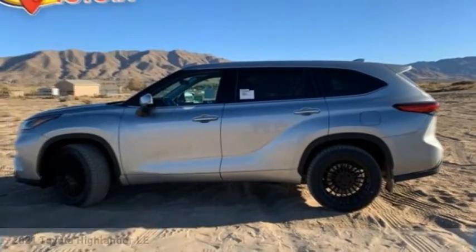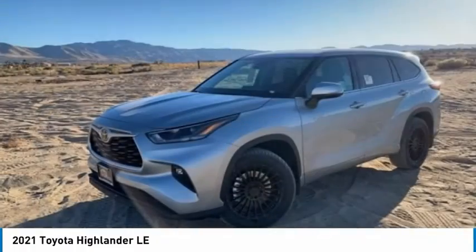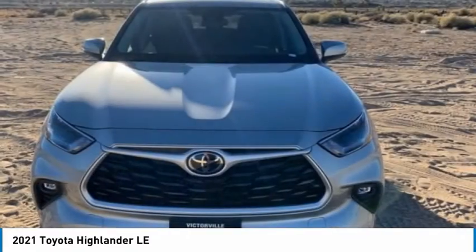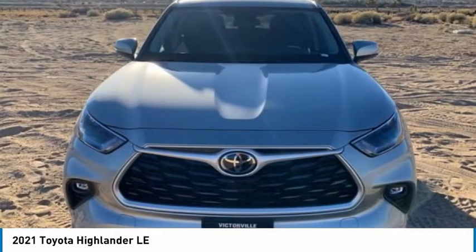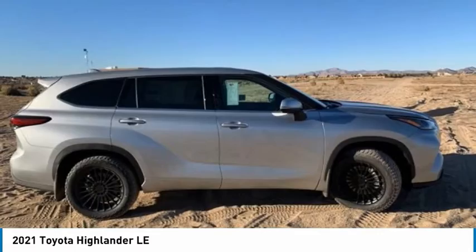Make your choice today with the 2021 Highlander. The Highlander is the SUV that's thought of everything. It offers seating for up to seven and features Toyota's innovative center stow design — the second row bench seat folds away, leaving a pair of captain's chairs.